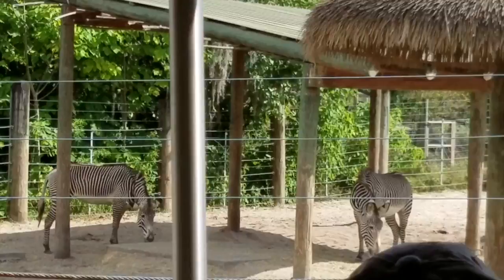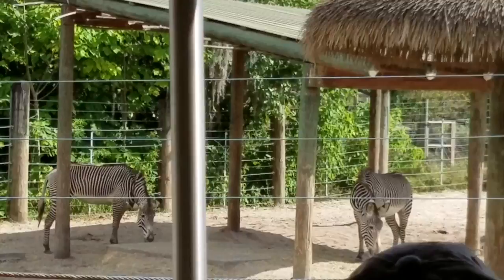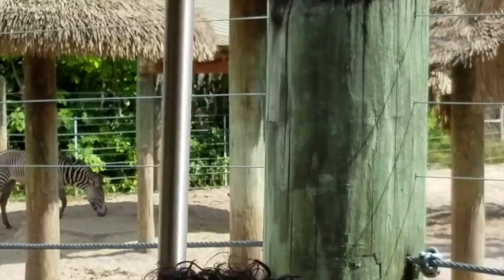White rhinos are the second largest land mammal, weighing up to 6,000 pounds. They carry two horns on their heads. Those horns are made out of keratin, which is the same substance found in our nails and hair, so like our nails and hair, if they were to break or fall off, they could actually grow back.